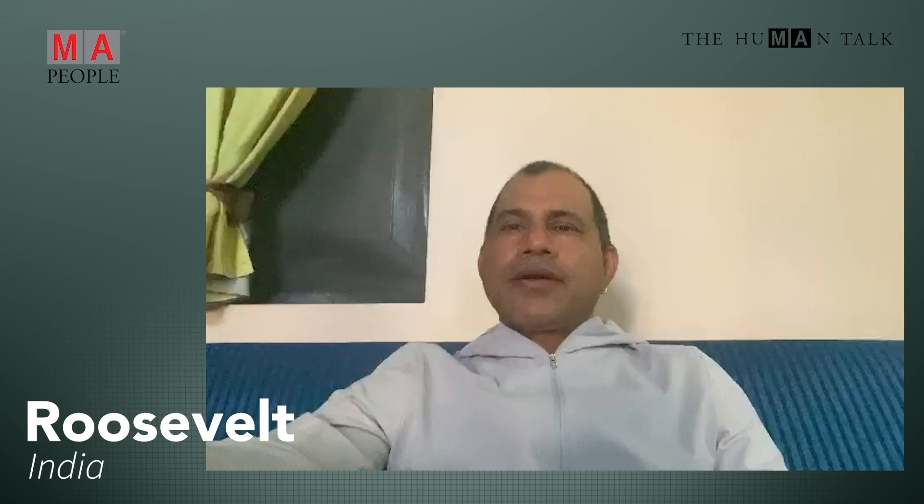Hi, my name is Roosevelt D'Souza. I'm from Bombay, India. During this lockdown I've been able to do a lot of stuff. I started learning how to cook, meditation, and yoga, and I speak to a lot of my friends. Thanks to MA India and Vicky for sending me up for the MA University e-learning — it's been really helpful. Things are not really good in Bombay right now. I'm waiting for things to open up so I can get back to work. Hopefully it should be soon. Take care.